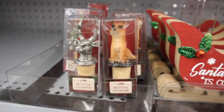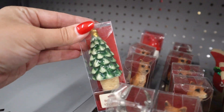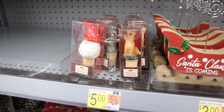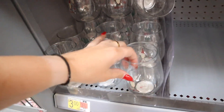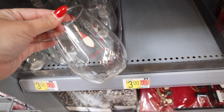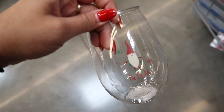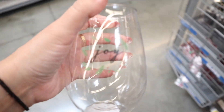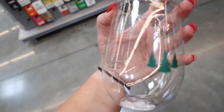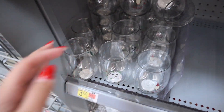They have bottle stoppers with cork on the bottom — a deer, a fox, a little Christmas tree, and a Santa gnome. Those are $5 a piece, so definitely a pricier item for the size. They have matching plastic wine glasses as well — good if you're going on a trip for Christmas and want festive glasses that can't get broken. One has a gnome that says Fa La La, one says Joy with a wreath, and one says Let It Snow. Those are $3 a piece.